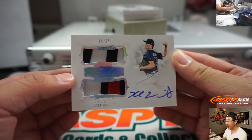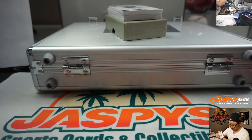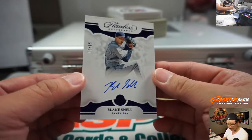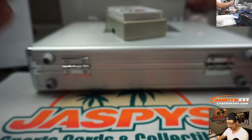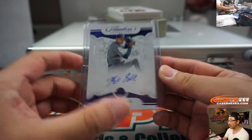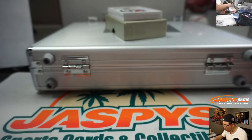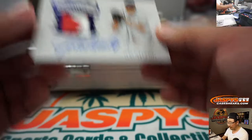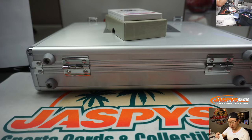Kyle Wright, dual relic and auto, 21 out of 25 for the Braves — Jordan with the Braves. 11 out of 15, Blake Snell for the Tampa Bay Rays — Matt McRae with the Rays. I think they're going to be a pretty solid team this year. One out of seven, John Smoltz — Smoltzy — two color patch. 55 saves in 2002. Jordan with the Braves — nice break for you.